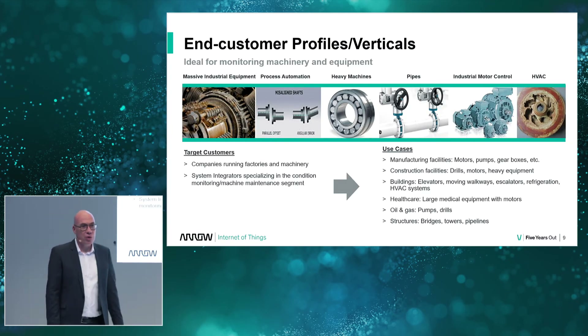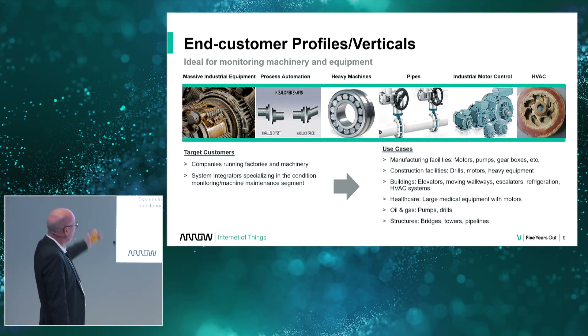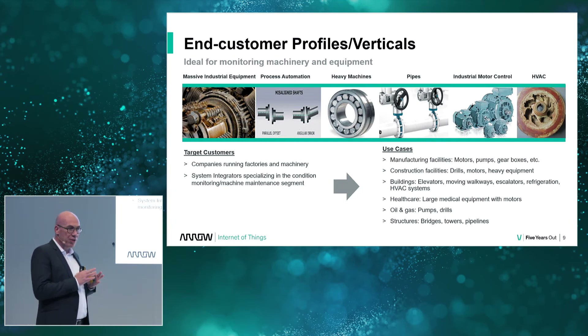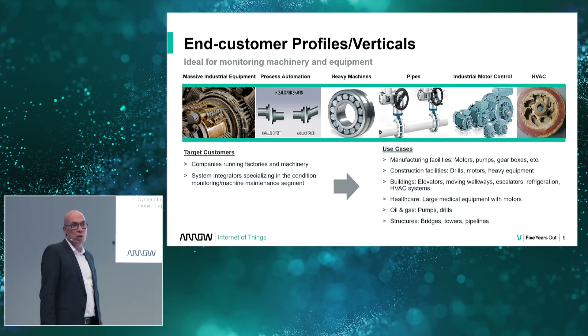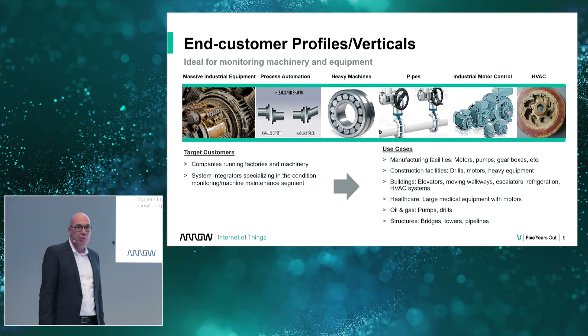Who can use this? Almost everyone. You have very old heavy machinery, missile line shafts, and new installations. You have ball bearings that got too hot and maybe the grease evaporated and friction started to build up. You have pipes and pumps — a very important part of any installation. All types of motors. And on the right, smart building HVAC equipment — also a very interesting market for this.